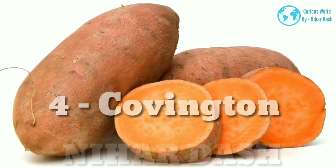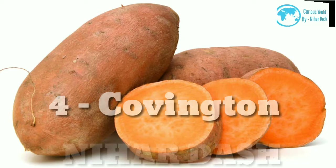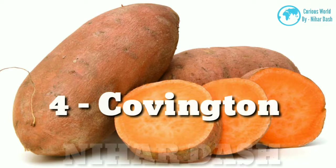4. Covington Sweet Potato: the orange-colored skin with speckled dark brown spots has a malty sweetness. The texture is moist and creamy — a favorite variety in the South — great for making casseroles and desserts, or just slicing and roasting.